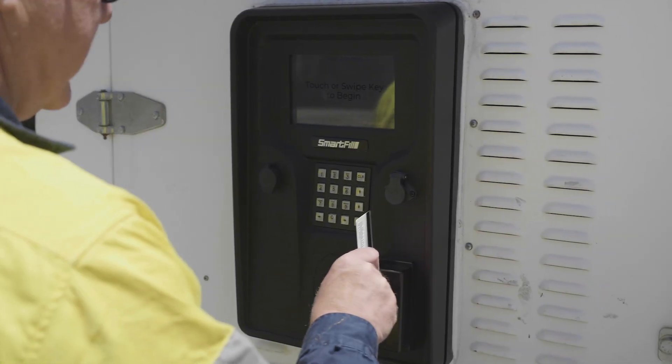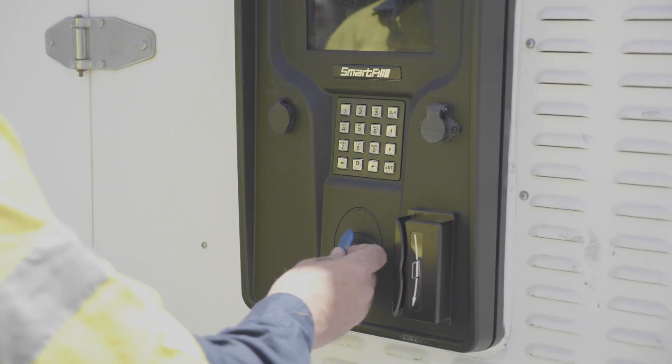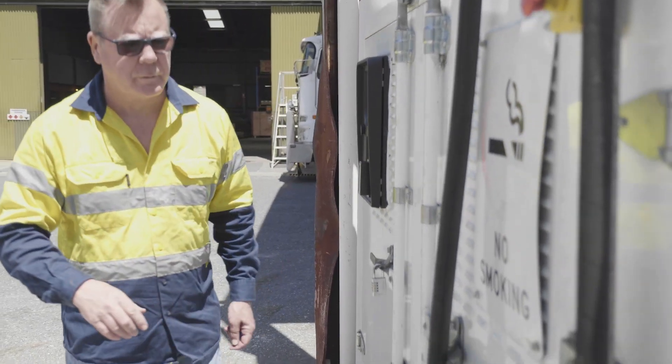You have multiple fuel authentication access technologies to choose from to suit your operations. You can swipe, type or use NFC fobs to get access to the fuel.